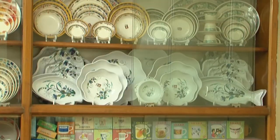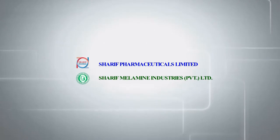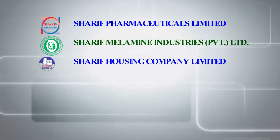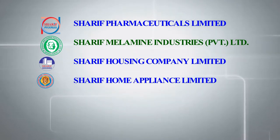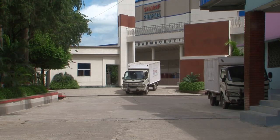Mr. Rajab Sharif, one of the acclaimed entrepreneurs of the country, founded Sharif Pharmaceuticals Ltd. in 2011. He is the pioneer of melamine industries in Bangladesh. Sharif Melamine today is the number one melamine brand in the country since 1990. Apart from these, Mr. Rajab Sharif is highly successful in establishing Sharif Housing Company Ltd., Sharif Home Appliance Ltd., Sharif Diagnostic Centre and Hospital, and Sharif Agro. He is one of the finest business contributors of the country who believes in being focused on his own products.